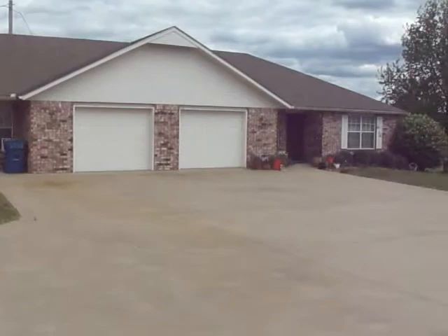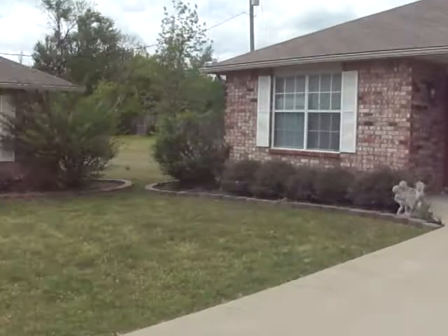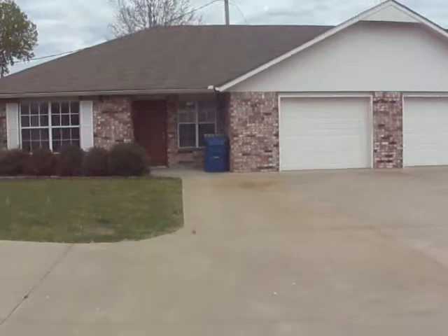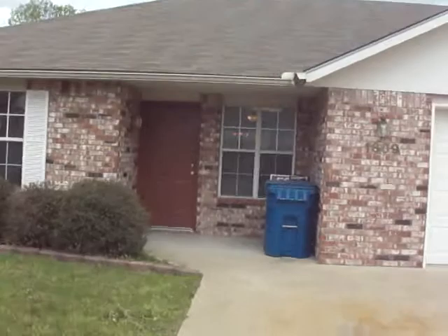1609 East 33rd Street, set in an area of several other duplexes just like it. Very nice neighbors and a real good neighborhood off of 33rd in Connecticut. I'll do a little walkthrough.